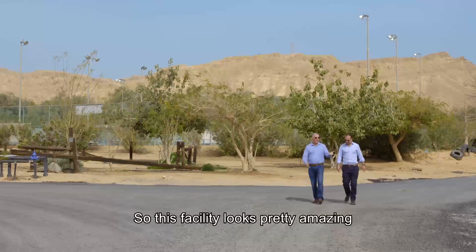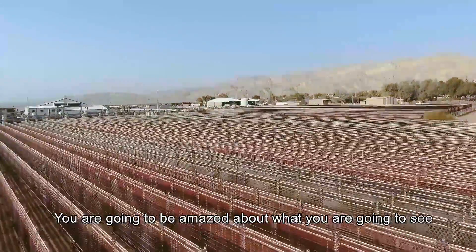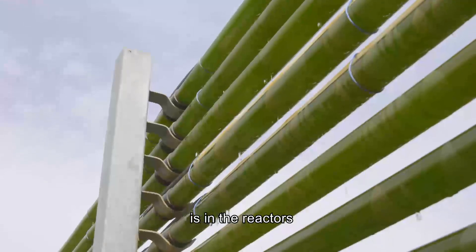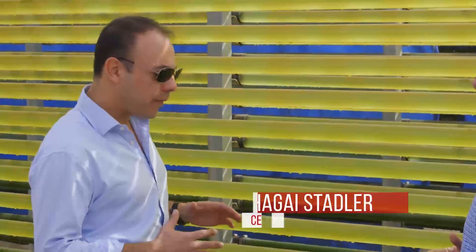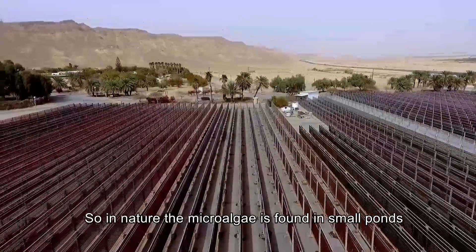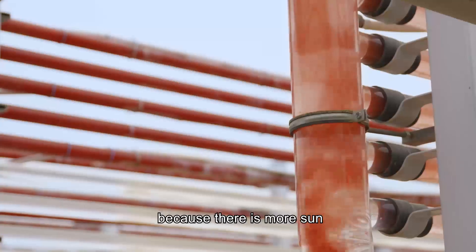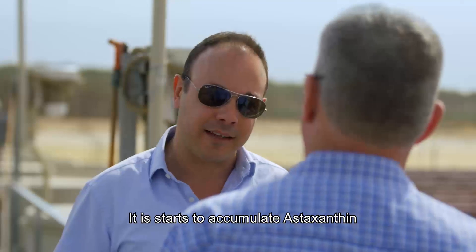So this facility looks pretty amazing. You can see now that the algae is in the reactors. In this stage, the algae enjoy the best conditions. In nature, the microalgae is in small forms, and when they feel that summer is coming — because there is more sun and the temperature of the water goes up — there is less food.